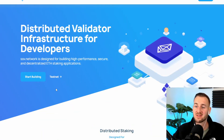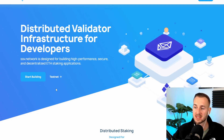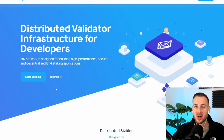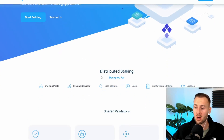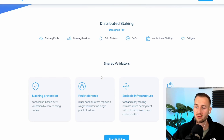Here is the SSV.network website — distributed validator infrastructure for developers. This is not somewhere you actually stake, but it's the infrastructure, the back rails along which you can stake. Operators will use this, and then you can use those operator services on the SSV network. I do expect this network to continue growing over the coming years and to be one of the dark horses in the crypto race into the 2024 halving and beyond.